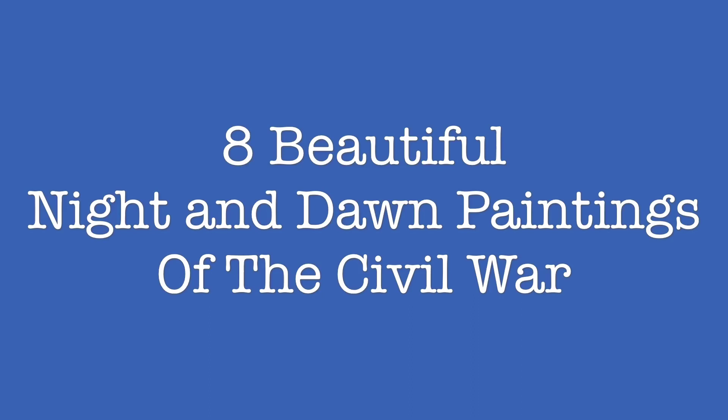Hello everyone, it's History Boy, and today I'm going to be showing you eight beautiful Night and Dawn paintings of the American Civil War, and I'm also going to give you a little bit of context about them. These paintings are in an order, and if you don't agree with it, please do let me know down in the comments, because I would love to hear your opinion. And with that, let's get started.